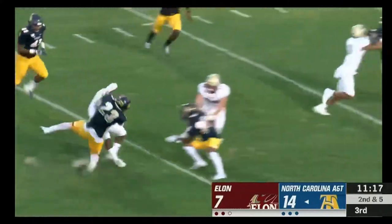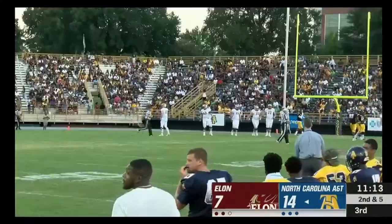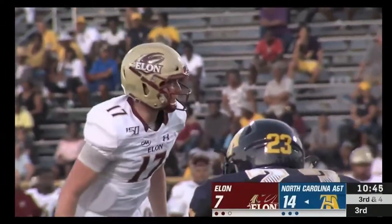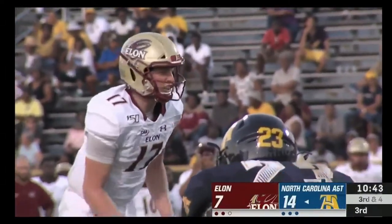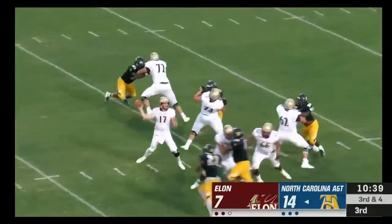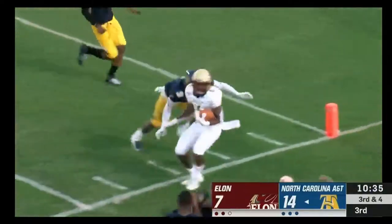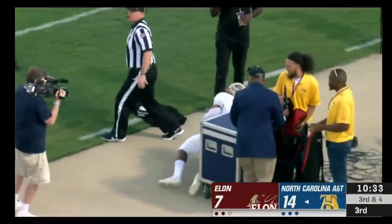The delayed handoff to Thomas — breaks free from the first tackle and is brought down. Thomas the single back: Cheek looking to throw, finds Thomas, puts on a move, breaks free from the first tackle and is thrown out of bounds.